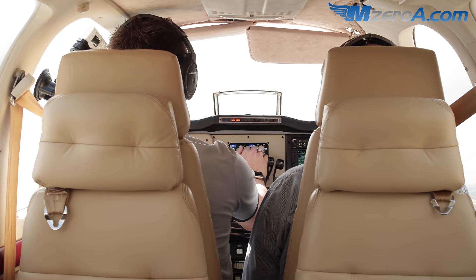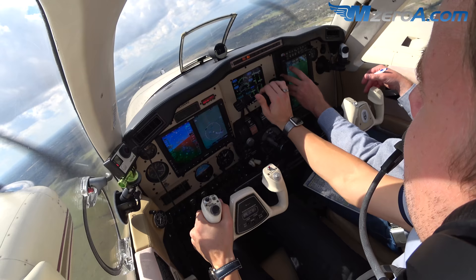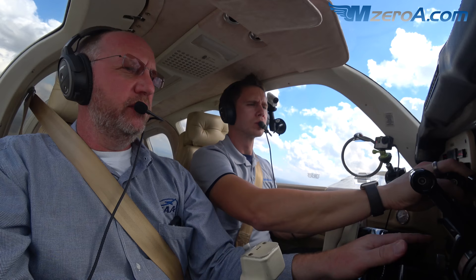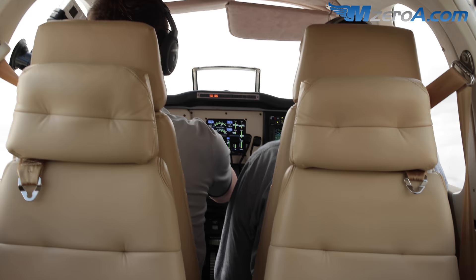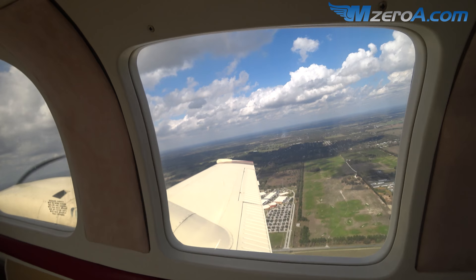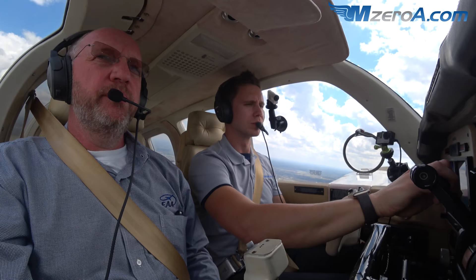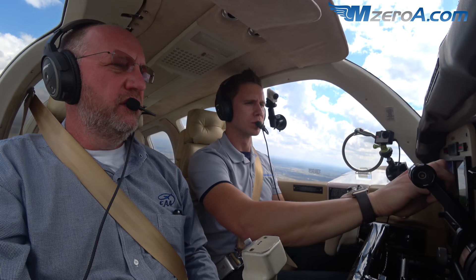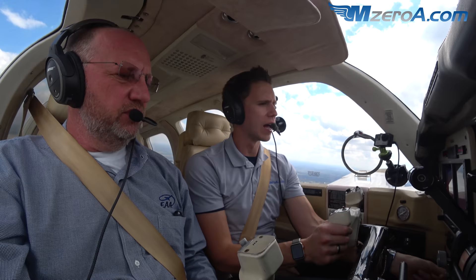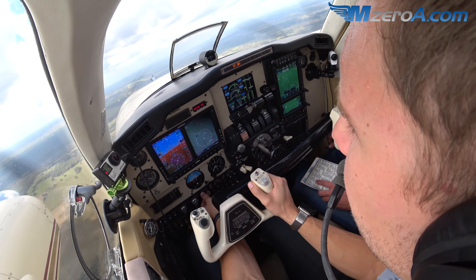Coming through 1,000 feet, throttles to 35 inches. Setting 2,500 RPM on both sides. Adjusting altitude a little higher - you'll hear the engines sync up once they're close. Fuel pump left side coming off - keep your finger on it until fuel pressure doesn't change, then the right side.